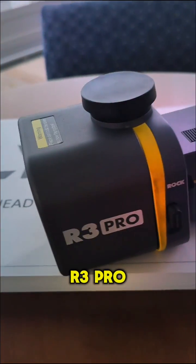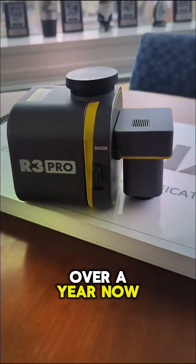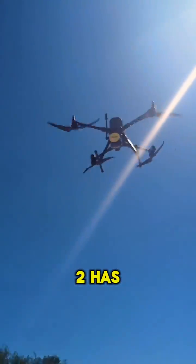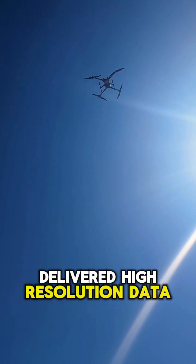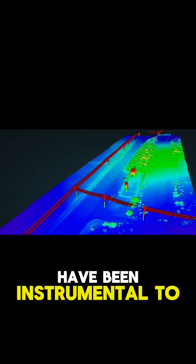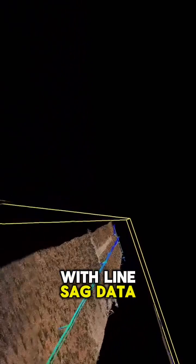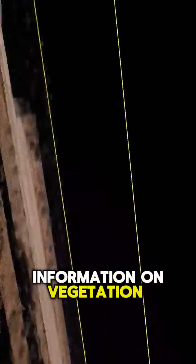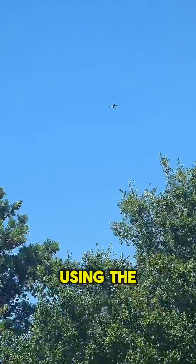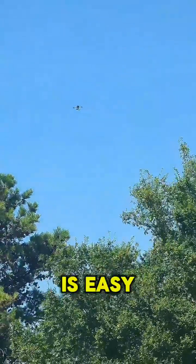We've been using the R3 Pro Lidar for over a year now and it's been nothing short of impressive. From mapping rugged terrain to scanning urban landscapes, the R3 Pro V2 has consistently delivered high resolution data. The detailed 3D data produced by the R3 Pro have been instrumental to our work here at Lithics. We utilize the R3 Pro to provide us with line sag data, information on vegetation encroachment, and visualization of right-of-way and obstruction data.